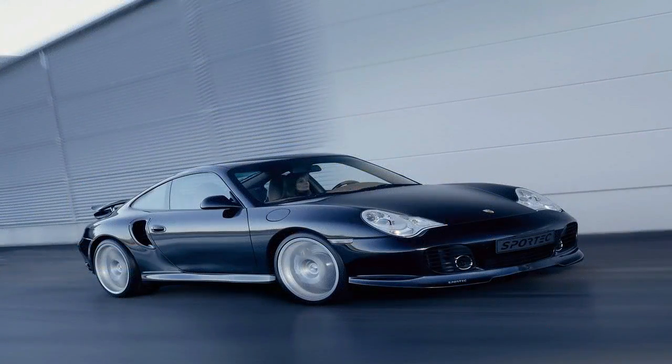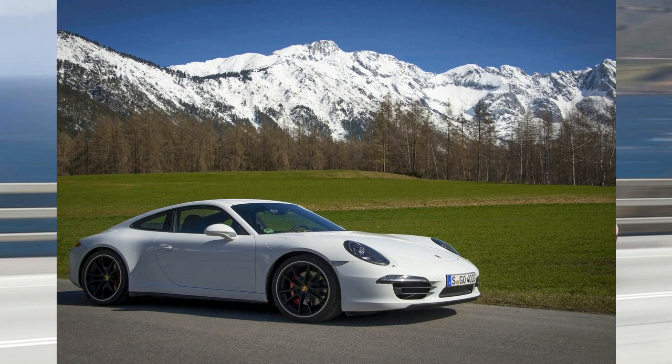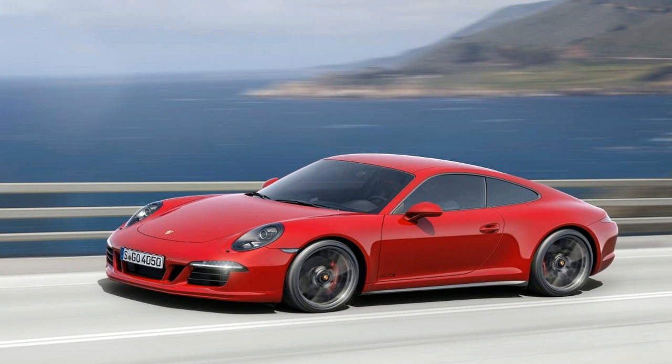While carbon fiber wheels haven't really made their way into motorsports yet, they're already finding their way onto street cars. Not long after Australia's Carbon Revolution came up with its single-piece design, Ford teamed up with the company to put them into limited series production for the Shelby GT350R and the new Ford GT.